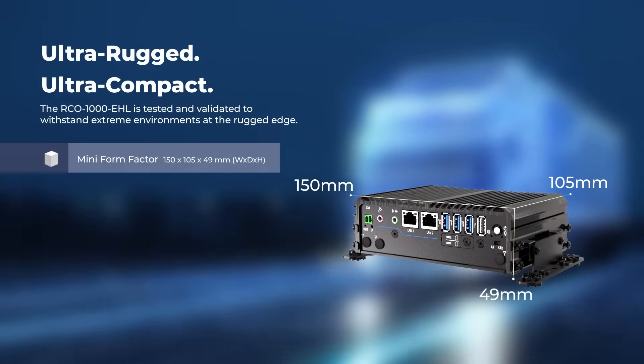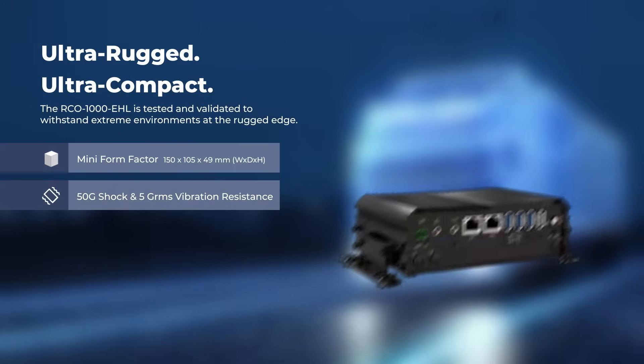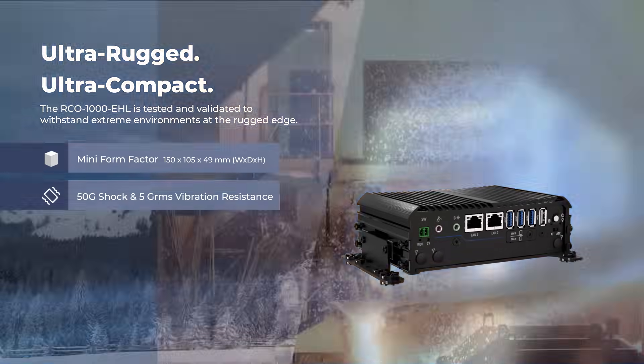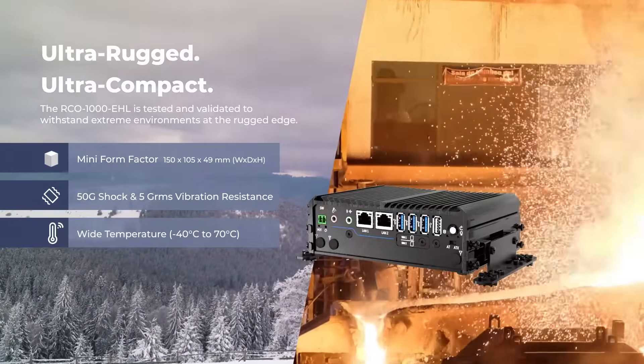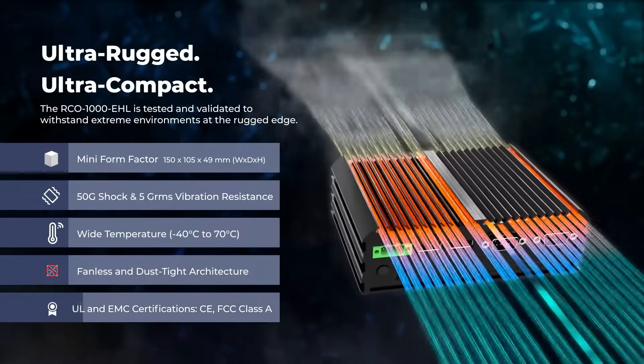For ultimate reliability, the computer is tested and validated to withstand the harshest industrial conditions at the rugged edge, making it an ultra-rugged, ultra-compact computing solution for industrial IoT and automation deployments.